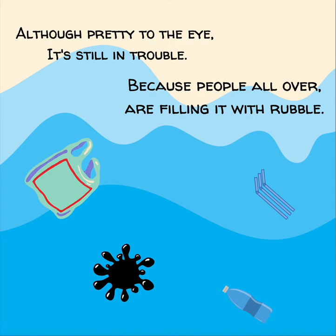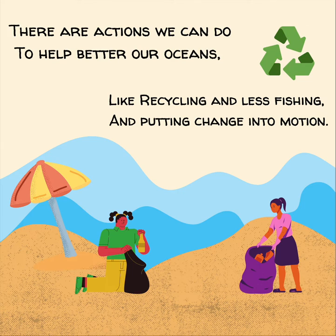Although pretty to the eye, it's still in trouble, because people all over are filling it with rubble. There are actions we can do to help better our oceans, like recycling and less fishing, and putting change into motion.